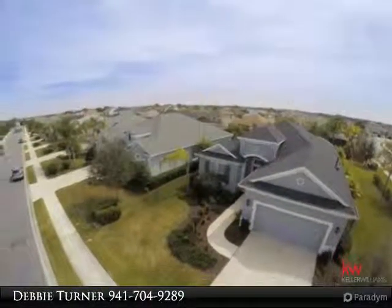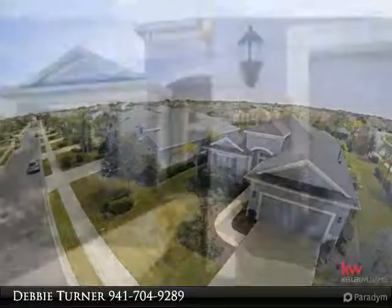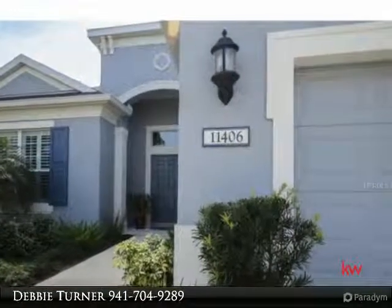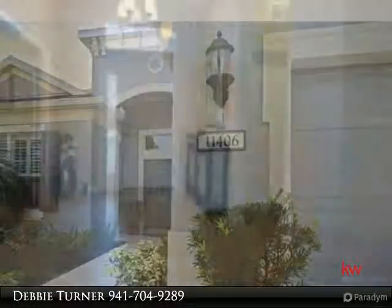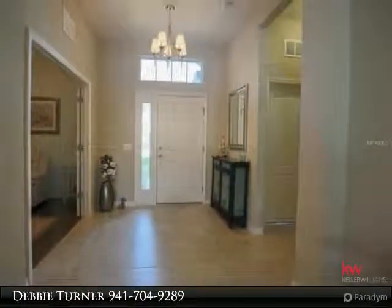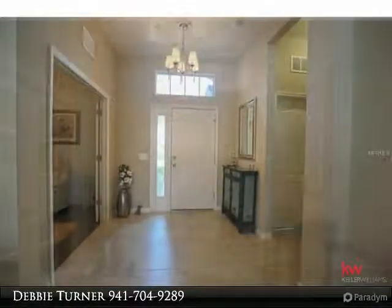Maintenance-free home in the Claremont Park section of popular Central Park. This lovely home on a corner lot boasts two bedrooms, two baths, a large great room, dining area, an enclosed den media room with French doors, and is at the end of a private cul-de-sac.